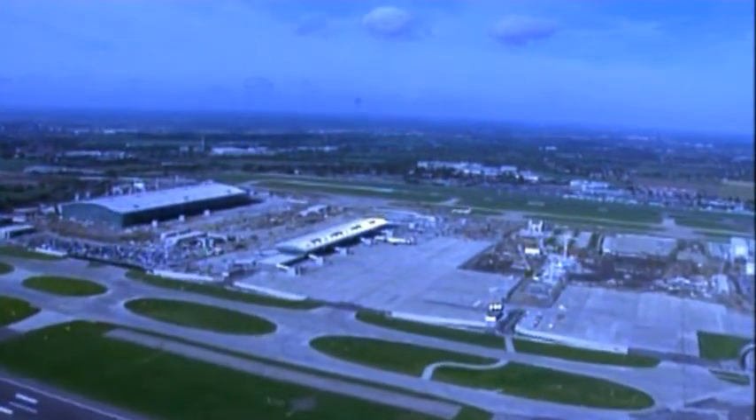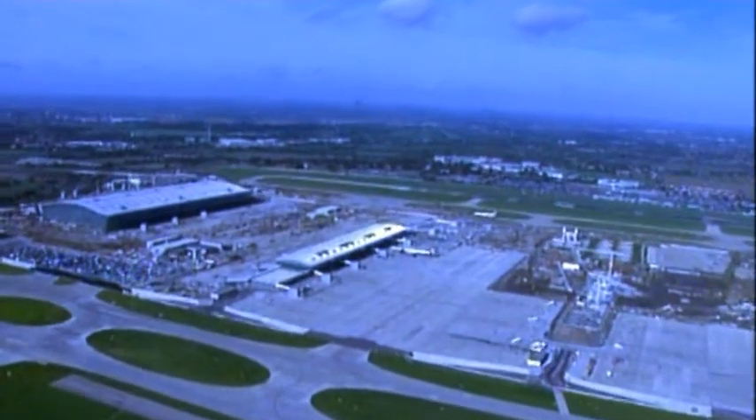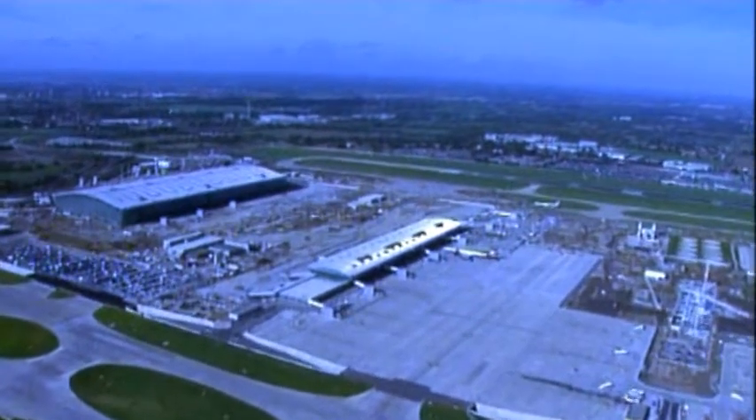Heathrow's Terminal 5. By March 2008, over £4 billion will have been spent and 20,000 people will have worked on the project.